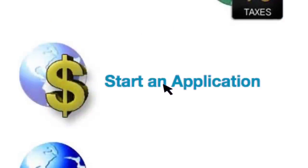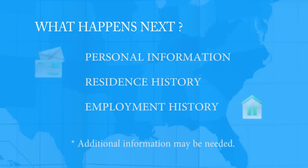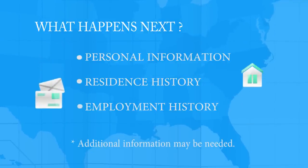What happens next? If you've chosen to start online, once you click Submit, you will receive a phone call within 24 hours from one of our professional loan officers. They will ask for additional personal information, residence history, and employment history.